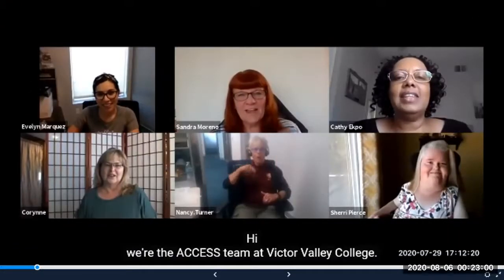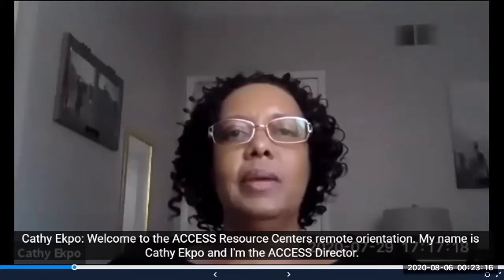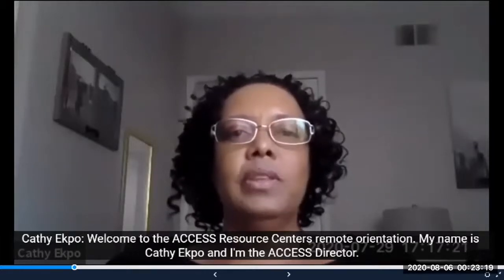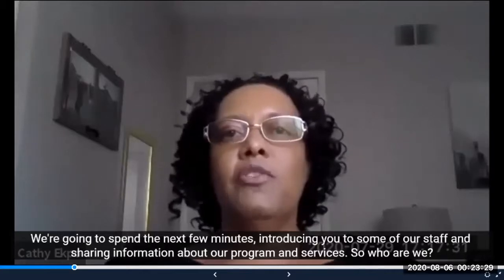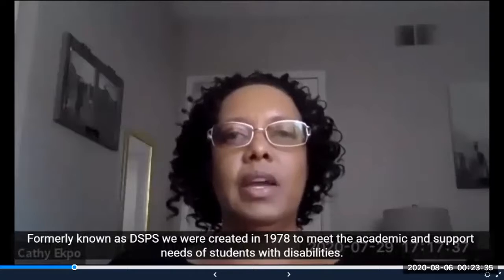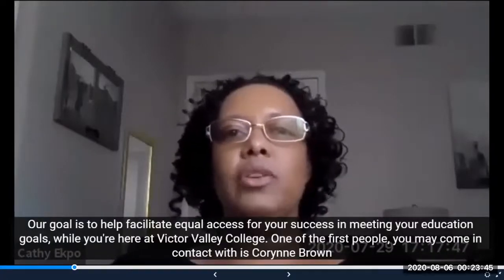Hi, we're the Access Team at Peter Valley College. Welcome to the Access Resource Center's Remote Orientation. My name is Kathy Ekpo and I am the Access Director. We are going to spend the next few minutes introducing you to some of our staff and sharing information about our program and services. Formerly known as DSPS, we were created in 1978 to meet the academic and support needs of students with disabilities. Our goal is to help facilitate equal access for your success in meeting your education goals here at Victor Valley College.